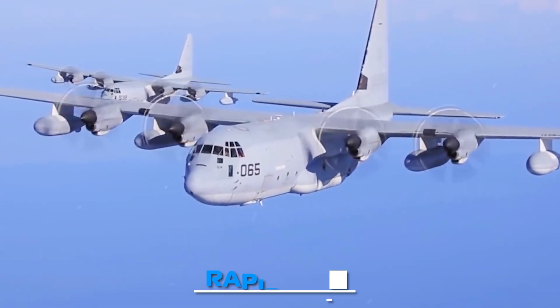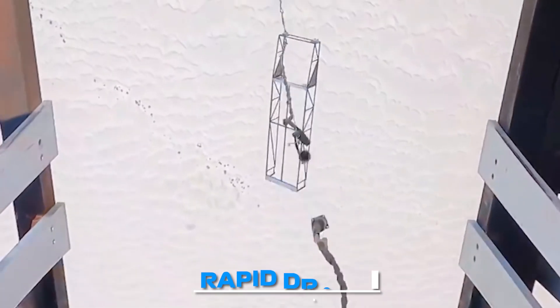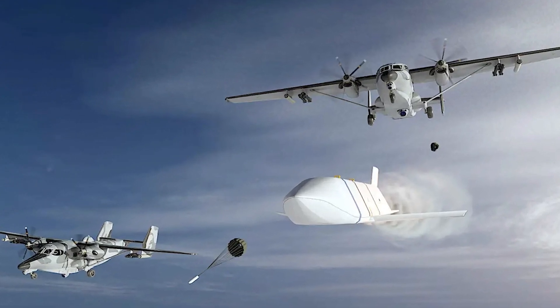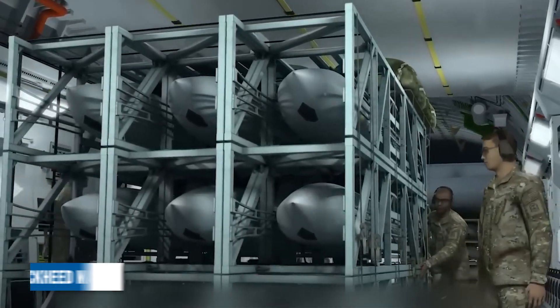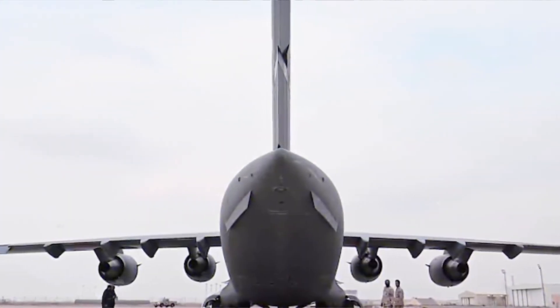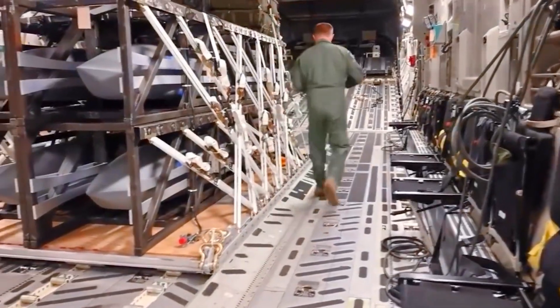The deadliest bomb, Rapid Dragon, is a revolutionary palletized and disposable weapons module that has been recently tested. This innovative system was developed between 2020 and 2021 by a team of US Air Force and industry experts led by Lockheed Martin, and transforms regular military cargo planes into highly efficient standoff strategic bombers.